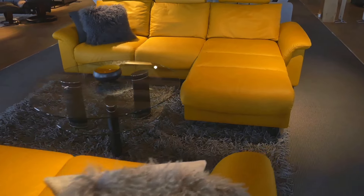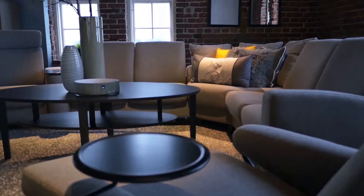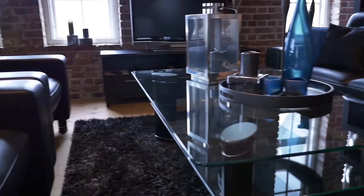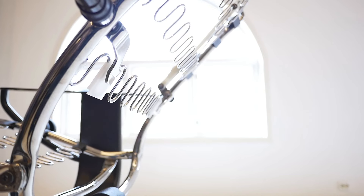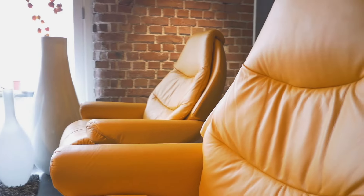Every material, every dimension, every angle and texture of Equinès seating has been chosen with your comfort in mind. But the real difference in comfort comes from the fact that this is the smartest furniture in the world, with features that others can't even imagine, let alone design and build.